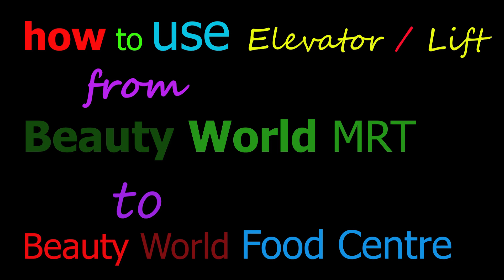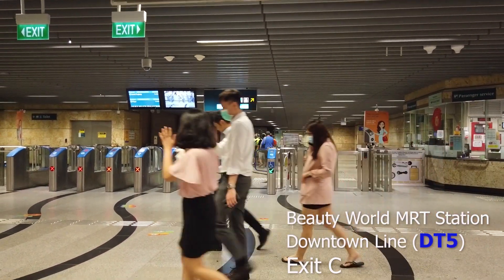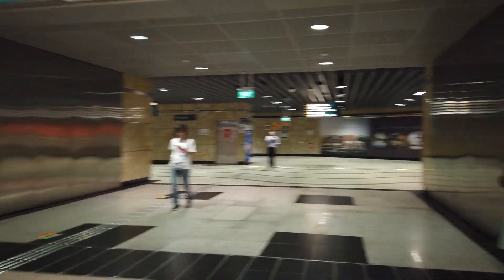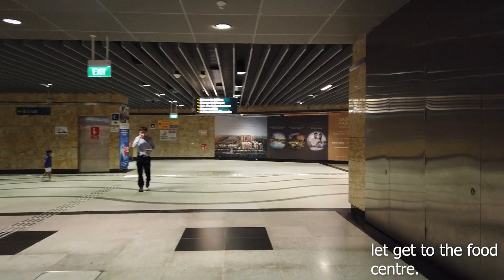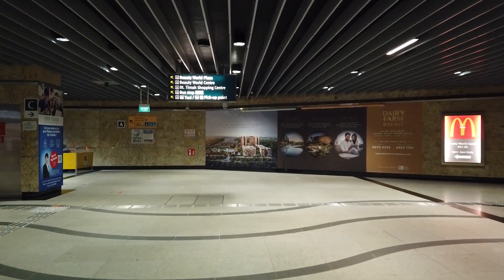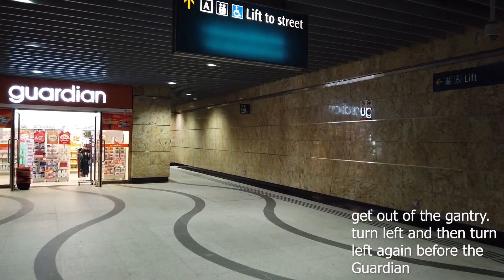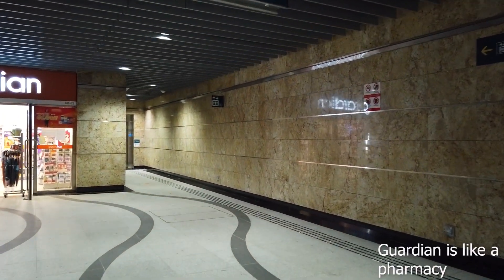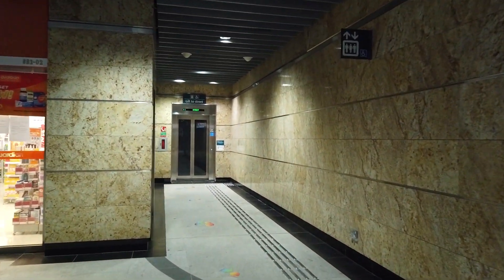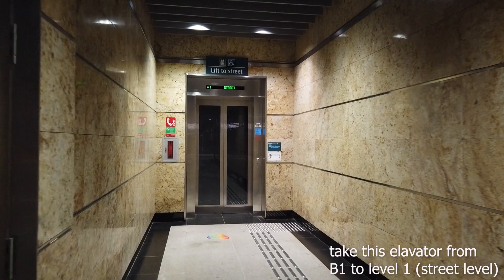Getting there using the lift. First of all, get yourself to Beauty World MRT Station, which is on the Downtown Line. You're looking for Exit A. Once you get out of the gantry, turn left and walk down the corridor. Just before the end of the corridor, turn left again — just before the Guardian shop at the corner. You'll see a lift there.